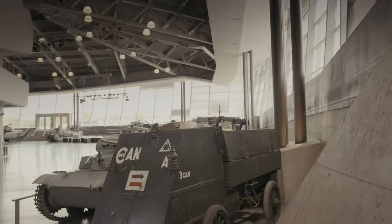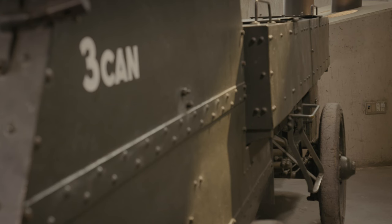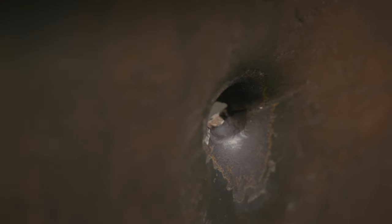The armored cars had about a five millimeter thick plate armor on the front and sides, which meant it was only bulletproof up to maybe a hundred yards. Less than that, it would go right through the armor plate. Once you get close to it, you'll be able to see a number of bullet holes that have actually penetrated the skin.